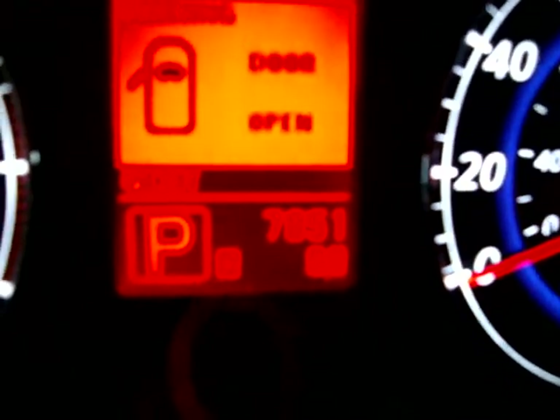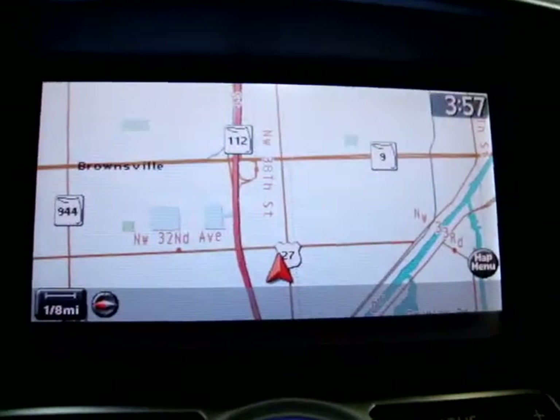Let me get a little close up here so I can show you the interior. The car has 7,851 miles — it's a little hard to see there. There's your factory navigation right there. I'm going to show you the sunroof up here.